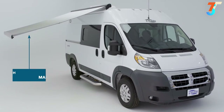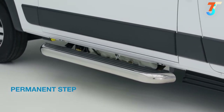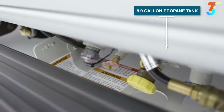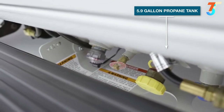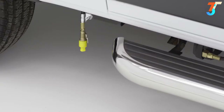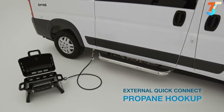Beginning on the outside, you'll find a beautiful 11-foot awning, a permanent step to make entering your vehicle easier, and located just behind the step, you'll find your propane tank with all the connections easily accessible. Sliding to the rear, you'll find the External Quick Connect Propane Hookup, great for connecting your small barbecue.